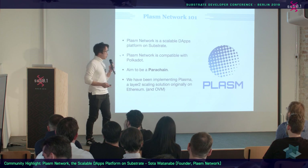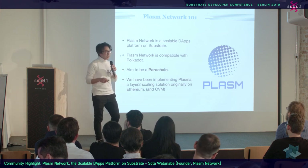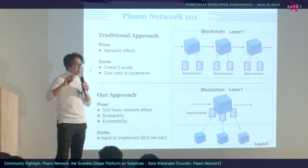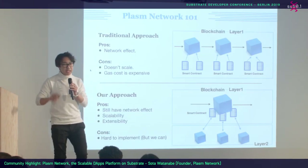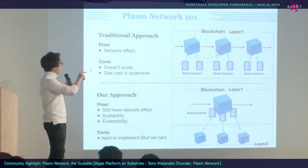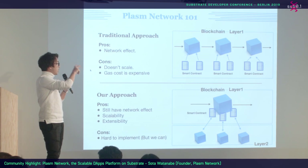Since we are building on substrate, this blockchain will be compatible with Polkadot, and we aim to be a parachain once Polkadot is fully launched. Making an application on Plasm Network is taking a different way from making dapps on traditional Ethereum layer one.